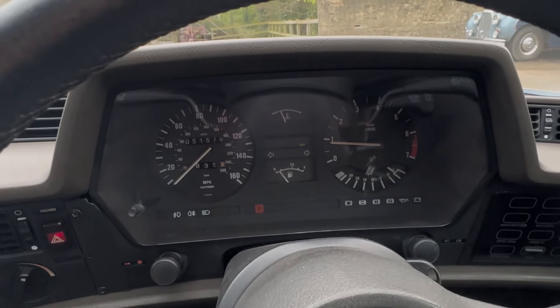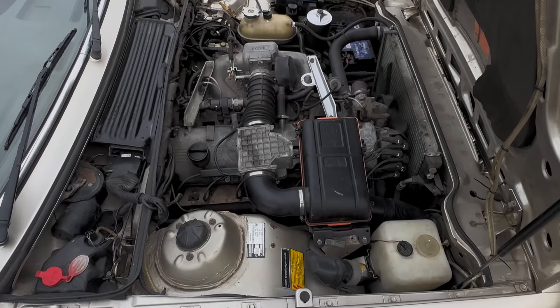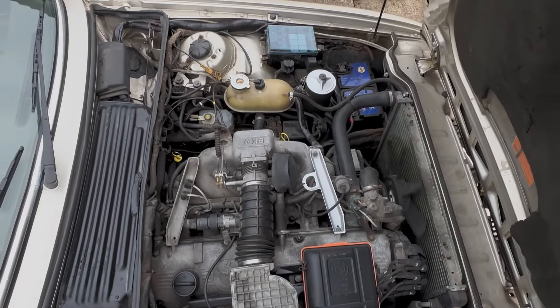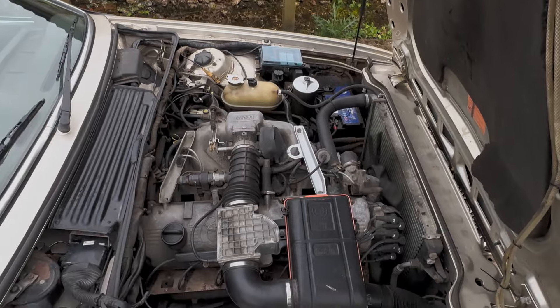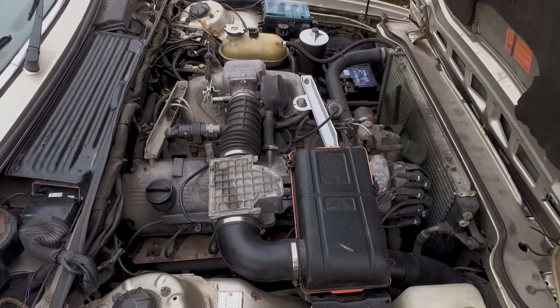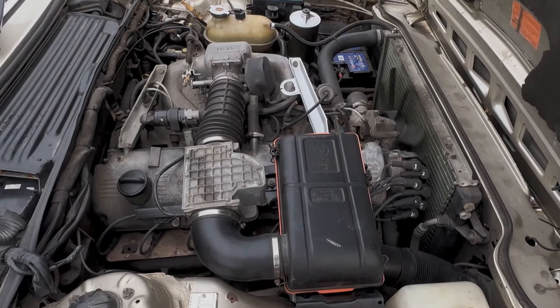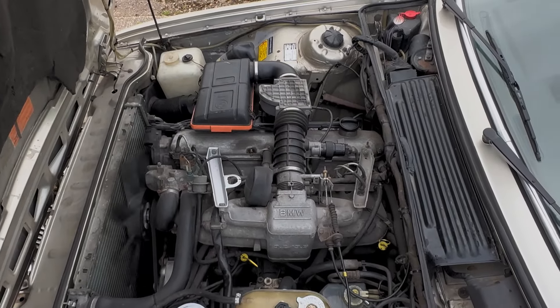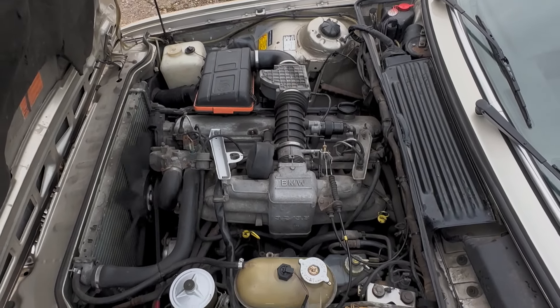Now we'll show you under the bonnet — just getting on with the job. Next up, driving. The unburstable 635 motor just doing what it should.